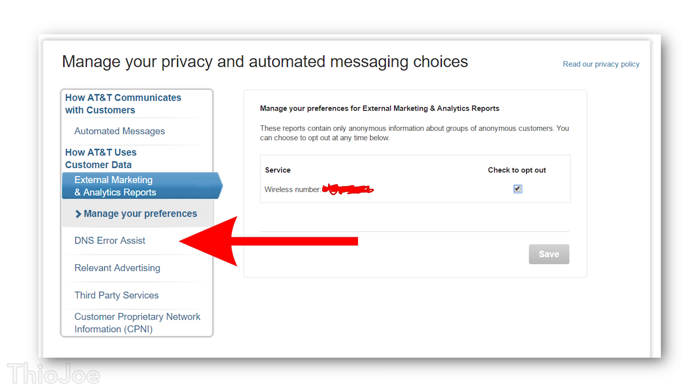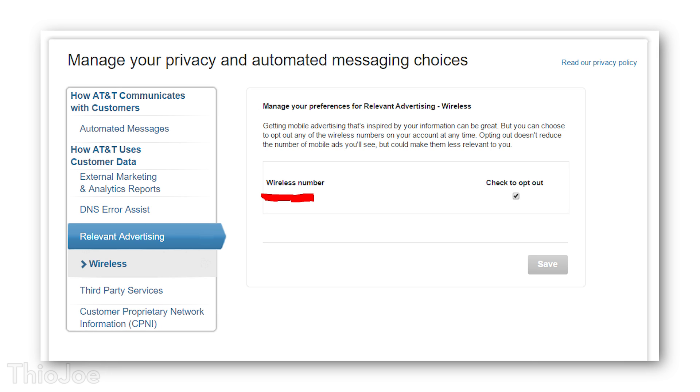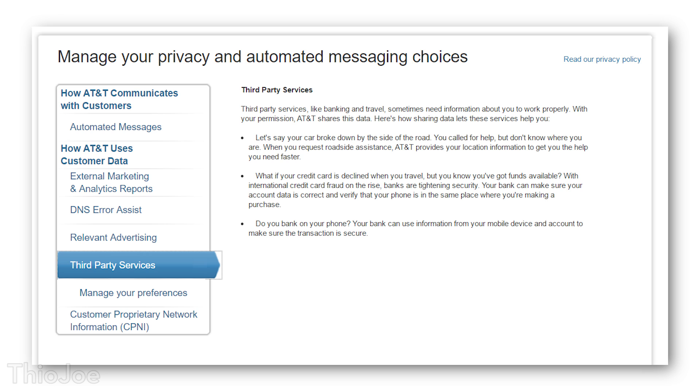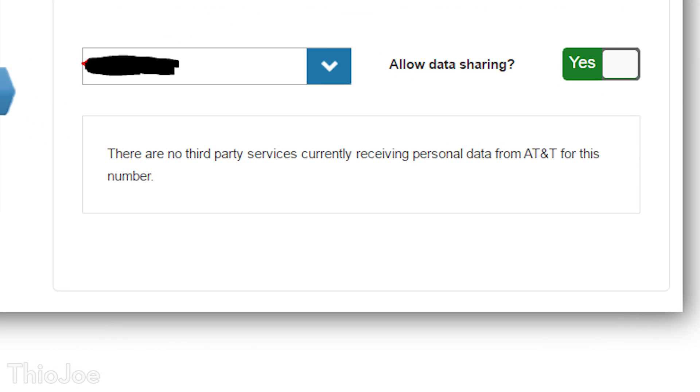Then click on the tab that says DNS error assist, which you may or may not see depending on what service you have — this may only be for home internet. If you do see it, just opt out of that the same way. Next, click on the tab that says relevant advertising, and it will reveal a few options depending on what services you have. Check the box to opt out and hit save. The next tab to click is third party services. This one is tricky because they claim it's so other services like your bank can verify your identity, or so you can get your location data if your car breaks down. If you think you might use some of this, perhaps you want to keep it on. You would go to manage preferences, select a phone number, and then choose allow data sharing or not.